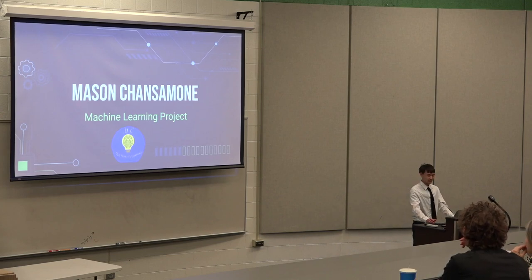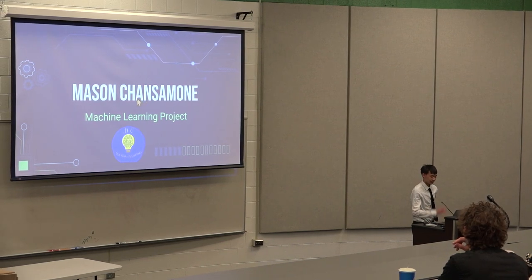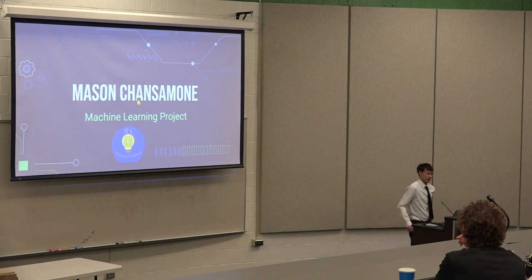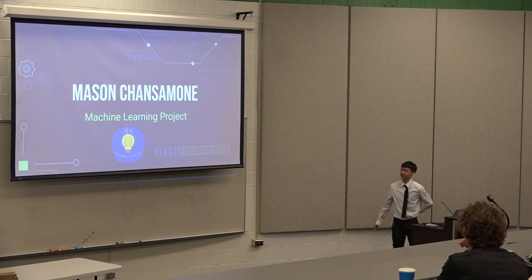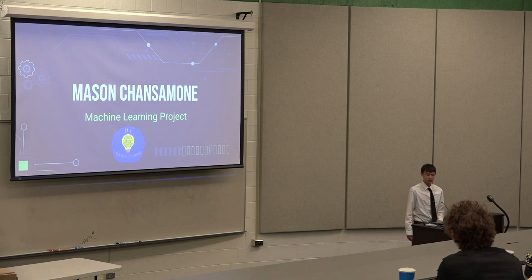Hello everybody. My name is Mason Chansaman. For my senior project, I did a machine learning project. I completed an engineering pathway and a computer science pathway, but I was more drawn to computer science, so I went with a computer science approach for my senior project.